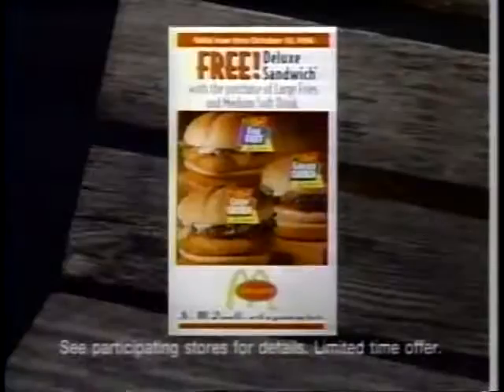Now get McDonald's Chicken Deluxe or Fish Deluxe free with this coupon when you buy large fries and a medium Coke. Just look for the coupons. See participating stores for details.